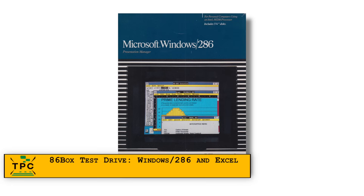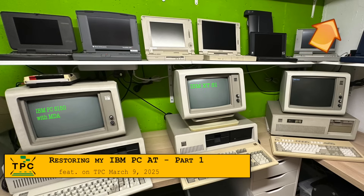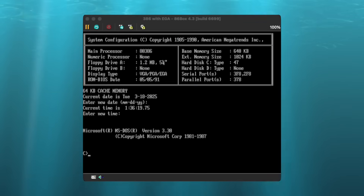Before looking at Windows 286 on the AT, I ran an install in 86box in three different configurations. In my previous episode, I had shown how I retrofitted the Hercules and CGA adapters to my IBM PC XT and AT respectively. While I do have an EGA adapter, I don't have a matching CRT display for the PC-AT, so we'll only get to see Windows 286 in CGA graphics mode later on. With 86box, I can at least show you Microsoft Excel side-by-side for all three — Hercules, CGA, and EGA graphics.